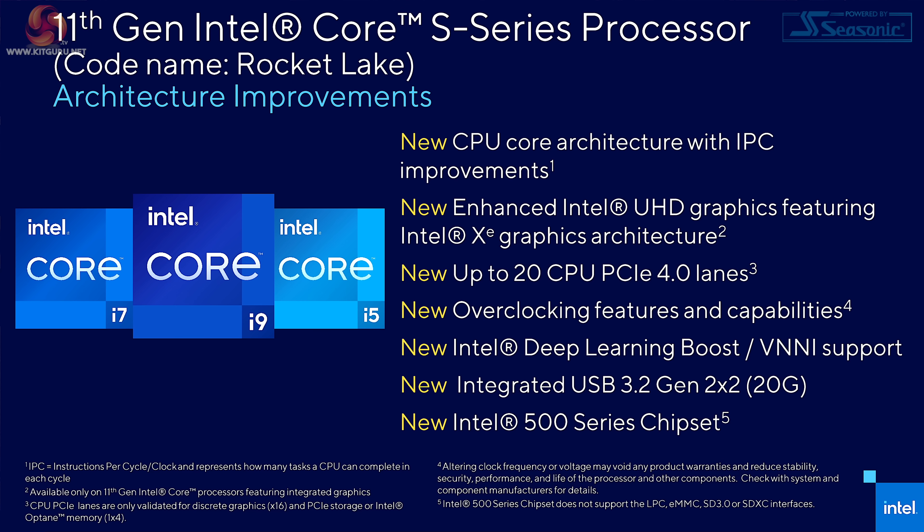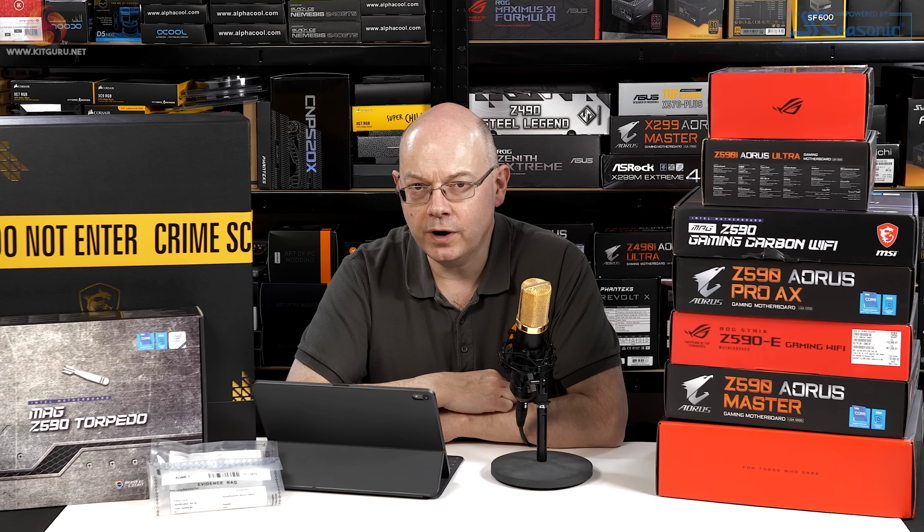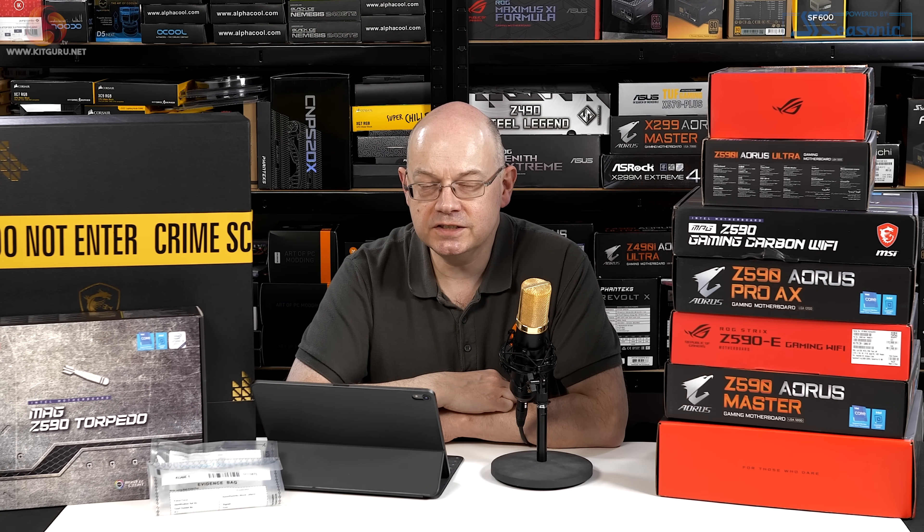What it means with Rocket Lake is that Intel has taken a current design and put it on an old process, which means the cores have changed, the graphics have changed, and we get the introduction of PCI Express Gen 4. There are other tweaks Intel's made public, such as the number of PCI Express lanes on the processor going from 16 to 20, and changes to USB as well. The cores are different, the graphics are different, the PCI Express Gen 4 is different — it's different.